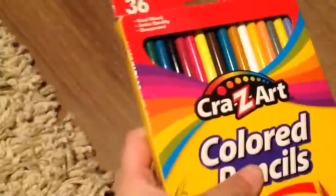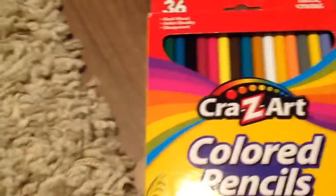Next I'm bringing colored pencils. I just can't say words today! But yeah, I'm bringing them because I like to color and draw and stuff.